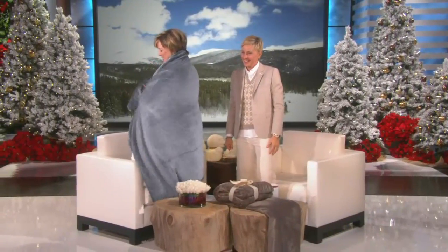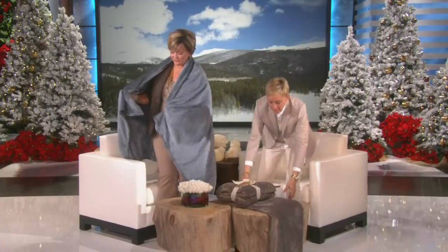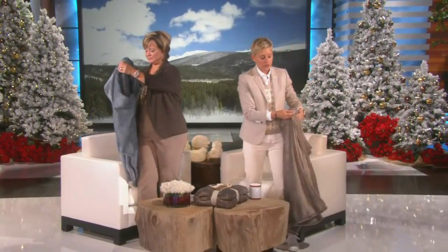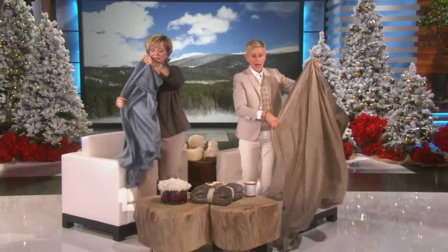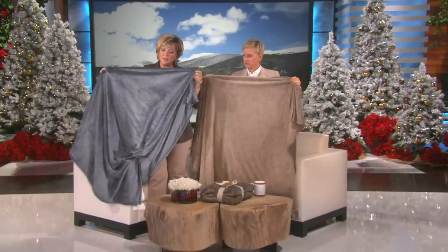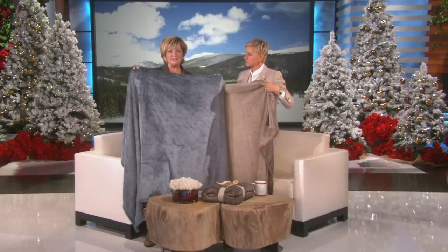Just to show you how large these are — you could fit two people in here, a grandkid or your puppy dog. Or you could fit seven small children. But it's not just that they're large. They're also velvet loft, which means they are really thick and plush.